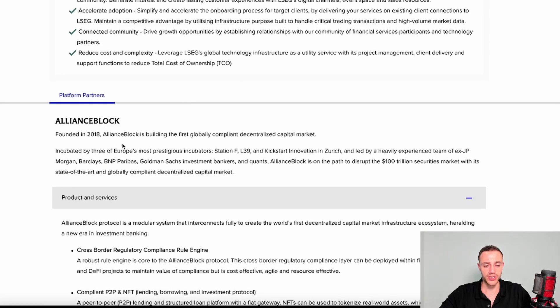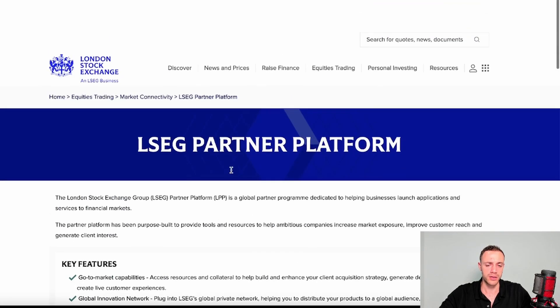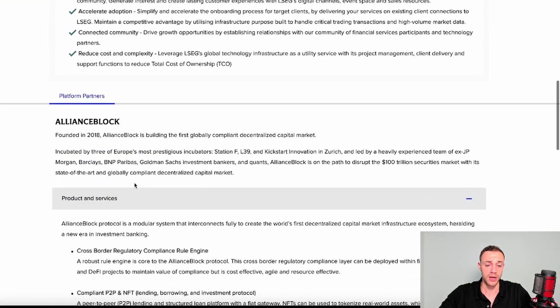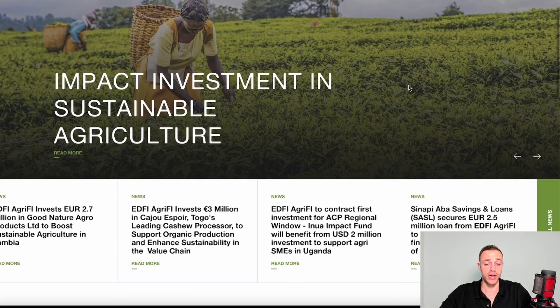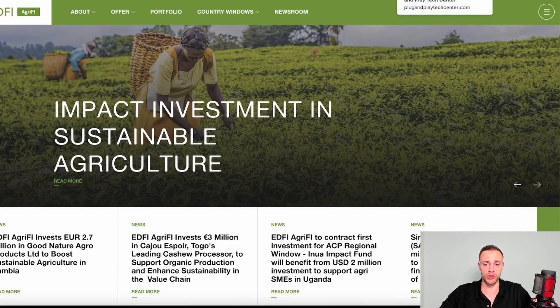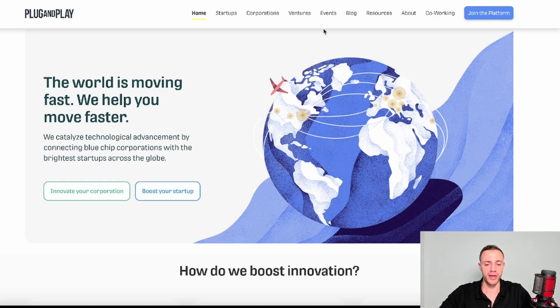Alliance Block is also partnered with Art Banks for tokenizing luxury fine art. Notably, they are partnered with the London Stock Exchange. The London Stock Exchange page notes that Alliance Block was incubated by three of Europe's most prestigious incubators, led by experienced ex-JP Morgan, Barclays, BNP, Goldman Sachs investment bankers and quants, and is on the path to disrupt the 100 trillion dollar securities market. They are also partnered with the EDFI Agricultural Finance project and Plug and Play, a European company incubator and venture capitalist service.